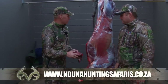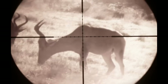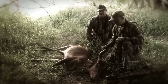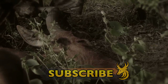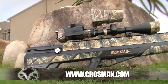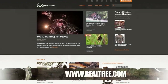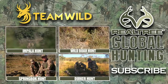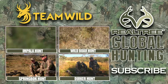Thanks once again, Gavin — phenomenal hunt, great animal. Phenomenal performance once again from the Benjamin Bulldog .357 and 145 grain Nosler built extreme bullet. The Bulldog certainly hasn't let us down on this trip and has dispatched every animal we've hunted with a single, perfectly placed shot. I'm supremely confident that this big bore air rifle is capable of bigger and better things. To find out more about the incredible Benjamin Bulldog .357 big bore hunting air rifle, visit Crosman.com. To find out more about Realtree Camo products and to join Realtree's global family of outdoorsmen and women, visit Realtree.com. Follow the links below for more amazing videos from Realtree Global Hunting, and be sure to subscribe to Team Wild TV for the very best hunting videos on YouTube.